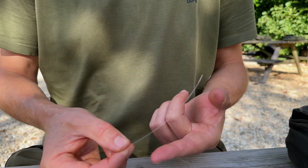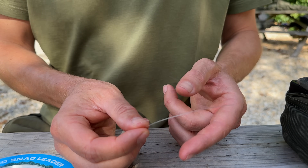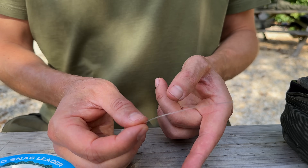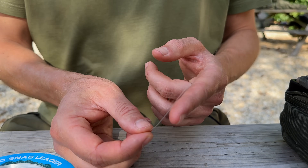The snag leader is a bit thicker, but if I wanted something as stiff as fluorocarbon I'd go up to 40-pound, 0.60 snag leader. Yes, it's much thicker, but I'm really not bothered about that in the slightest — and that gives me the same kind of stiffness as the fluoro.